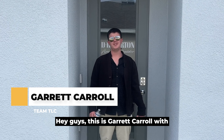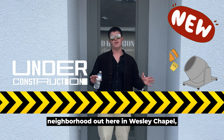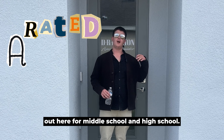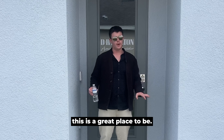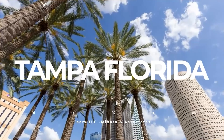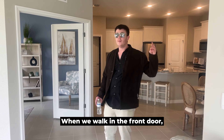Hey guys, this is Garrett Carroll with Tampa Team TLC with Mahar and Associates. Today we're going to be checking out a really nice new construction neighborhood out here in Wesley Chapel, closest to the two top A-rated schools for middle school and high school. So that's awesome if you have some kids and you want them to go to top-rated schools — this is a great place to be.